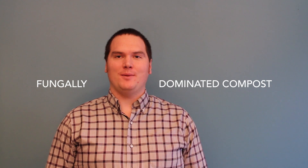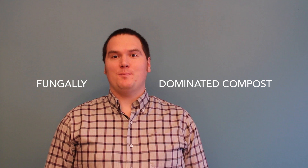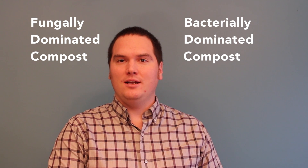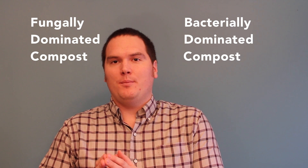Hi, I'm Stephen with albertaurbangarden.ca. On today's episode we're going to talk about fungally dominated composts and some of the product claims that have been made. Generally on popular gardening platforms there seems to be this differentiation between fungally dominated and bacterial dominated compost, and basically what this is has to do with the feedstocks that you use and the process that they have to go through in order to become the end product.